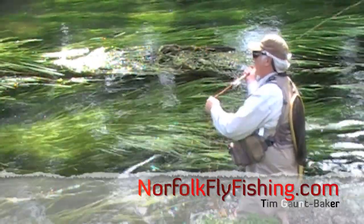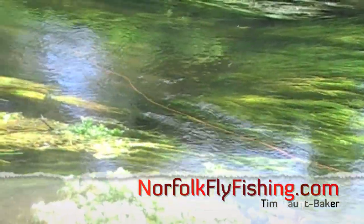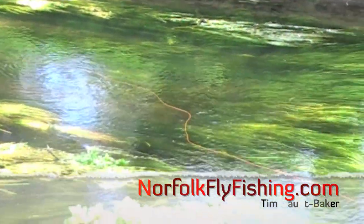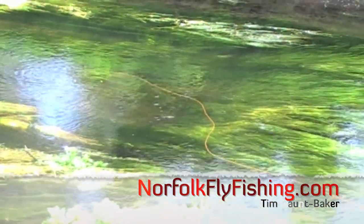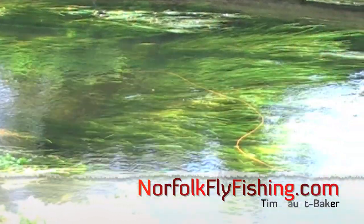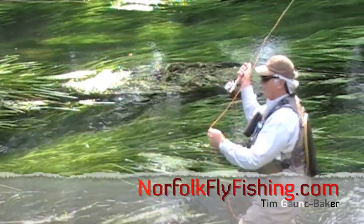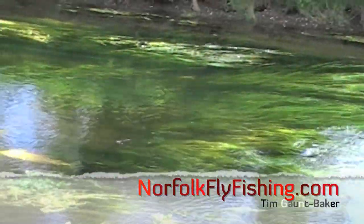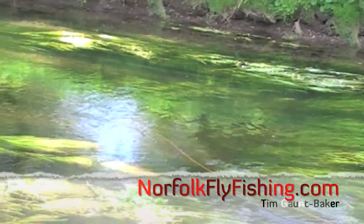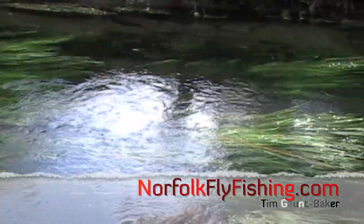To be a true chalk stream it has to run over chalk all the time - it's based on chalk. The beauty about chalk is the clarity of water, which is so important. There are several chalk streams in Norfolk. The chalk acts as a filter, keeping the clarity and giving a really good vibrant fly life, because the insects like the type of water - they lay their eggs and hatch there.